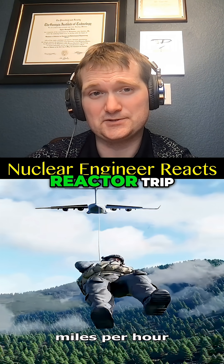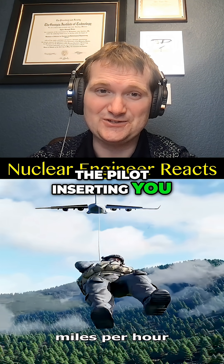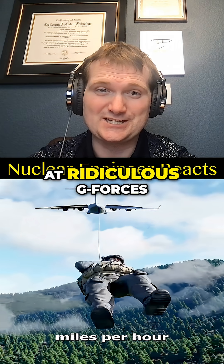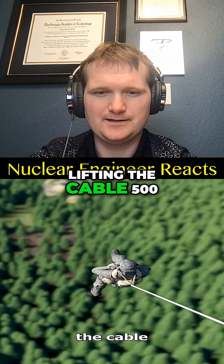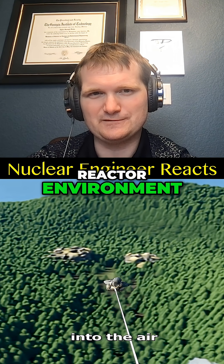The opposite of a reactor trip, with your body being the neutron poison and a pilot inserting you into the sky at ridiculous g-forces, lifting the cable 500 feet into the air. If this was in a reactor environment, you would be violating just about every OSHA rule simultaneously for working at heights.